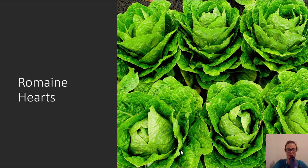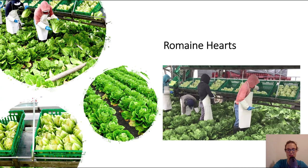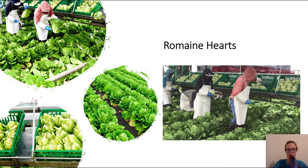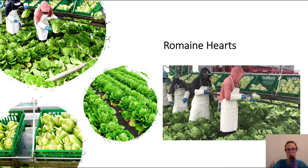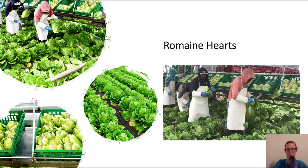First we have romaine hearts. You might be looking at this picture and say, hey, that's not romaine hearts. And you're right — these are heads of romaine. But that is how romaine hearts start. This is a field of romaine hearts, this is how it's grown, and this is the end product — these are the romaine hearts. In this video you can see how romaine hearts are harvested. You harvest the heads of romaine, remove the outer leaves, the tops and bottoms, and the end result are these lighter green interior leaves. That is what is referred to as the romaine heart.